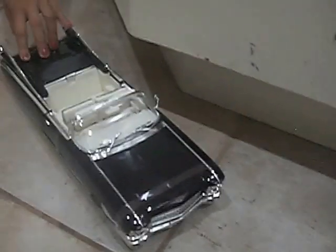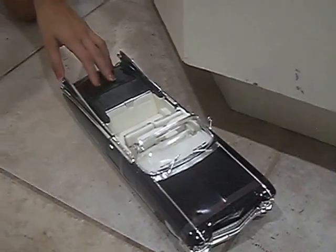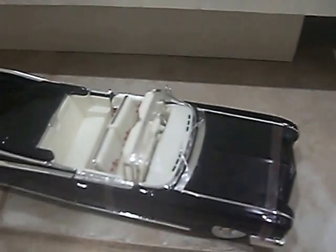Here is the 1959 Cadillac Eldorado Biarritz. Angelina, my beautiful daughter, is playing with my 1959 Cadillac Eldorado Biarritz convertible. Black with white interior. Such a beautiful, fully detailed, wonderful car.